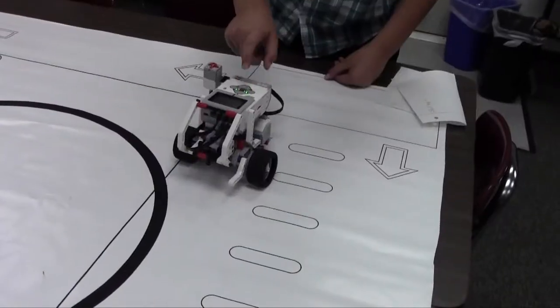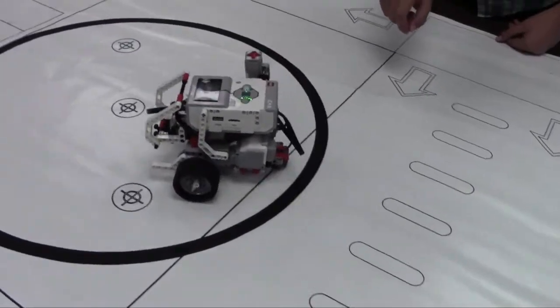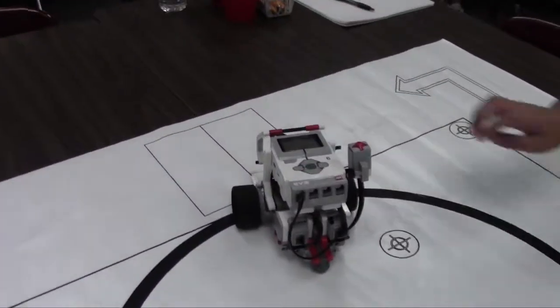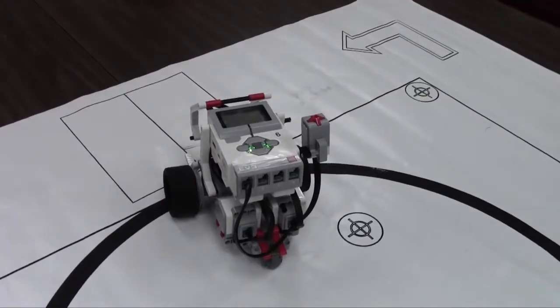Hi, my name is Vanden and this is my robot challenge. Our robot will move forward and turn. We have a touch sensor, and when we press it, it will separately turn and move. We have a touch sensor.